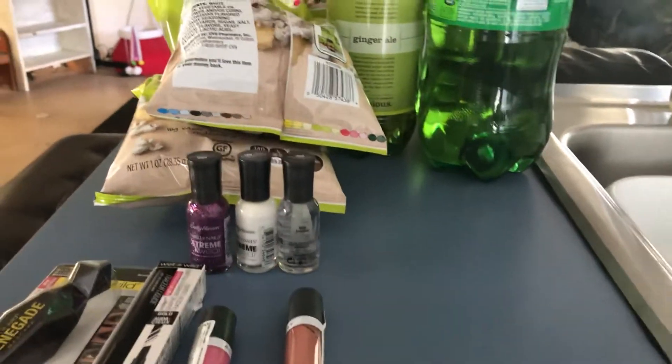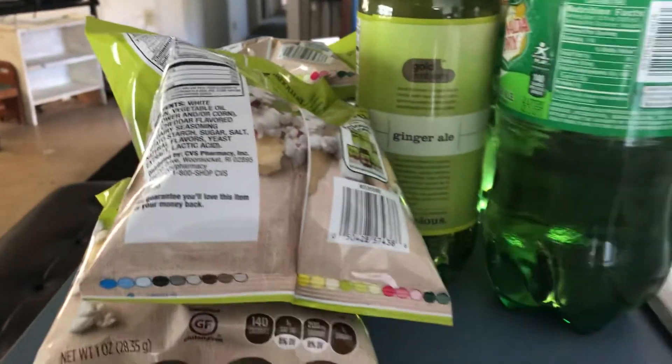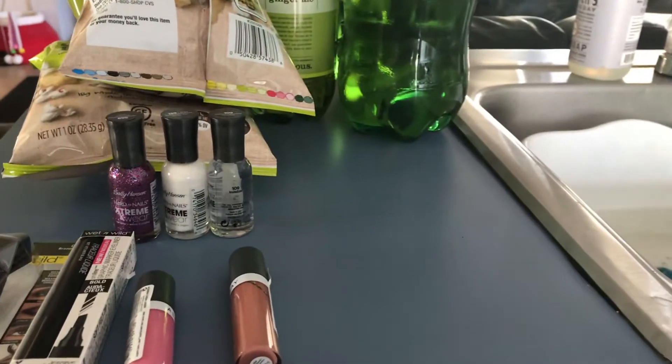The first part of the transaction: I bought two of these popcorn — they're a dollar 19 each — and one soda at 99 cents. I had a dollar off, making the soda free. I paid 60 cents for the two popcorn. I did that twice.